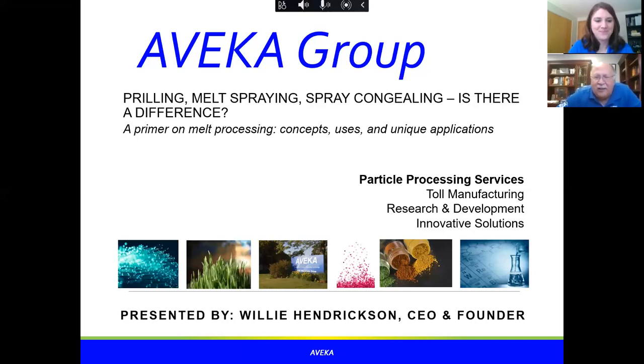Thank you, Nicole, and thank everybody for joining us today. I'm going to talk about prilling, melt spraying, and spray congealing — is there a difference? I'll also discuss a primer on melt processing concepts, uses, and unique applications. Let's get going.